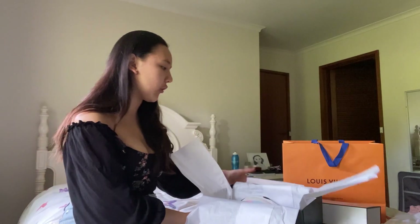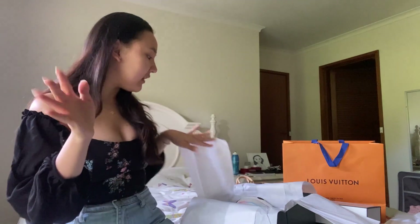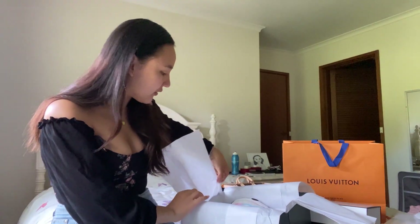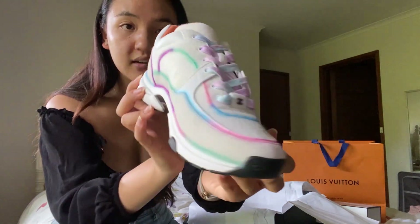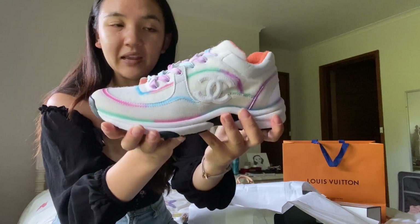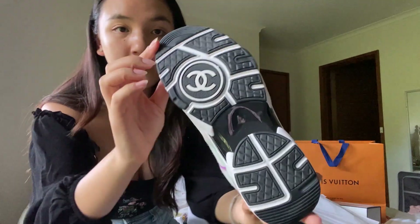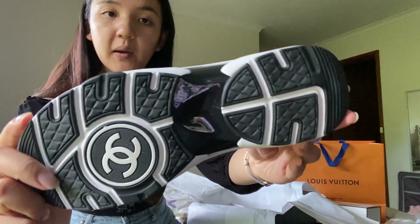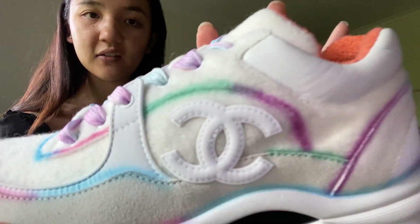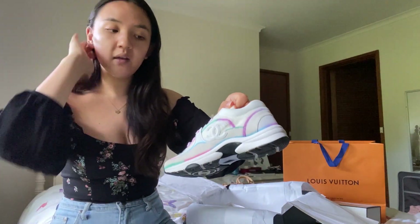If you follow me on Instagram — which is at Vivian Wall, I'll link it in the description — I'm really feminine. I love wearing puff sleeves and dresses, so sneakers usually aren't really my thing. But I saw these online and I just had to have them. Let me show you why — I think they're really girly even though they're a sneaker, which is kind of a unisex shoe style. The bottom is very cool — it's got the little Chanel CC there.